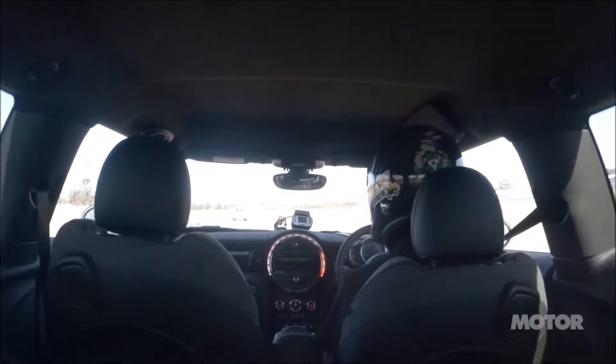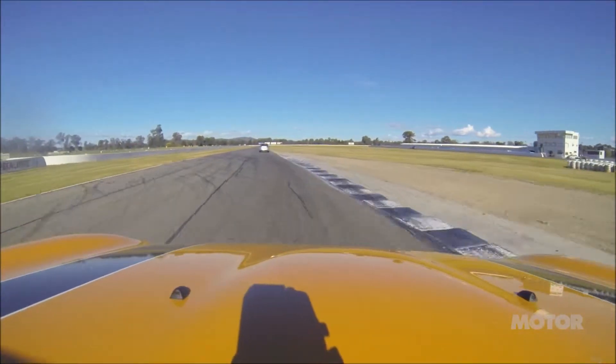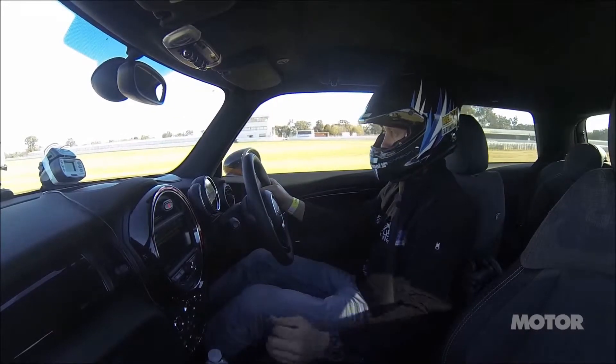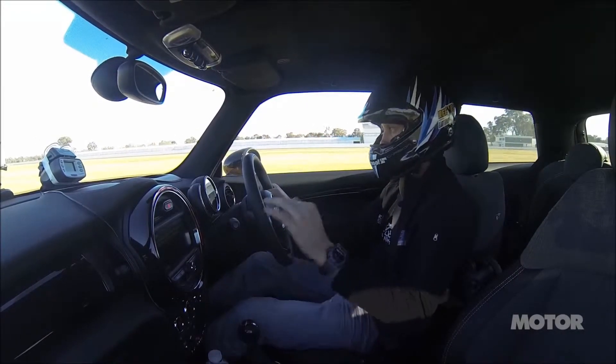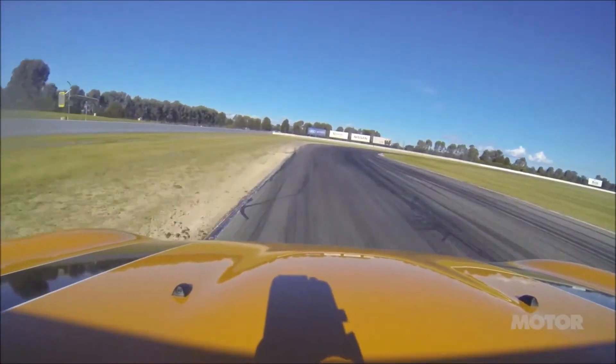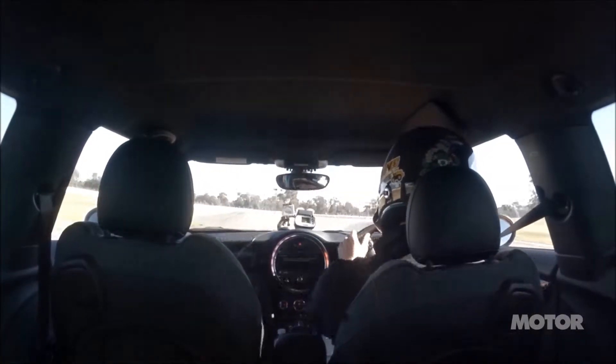Windscreen visibility is excellent. The clutch is a little bit sticky — feels as though it's staying down, it's actually not, but the release spring maybe is holding it back a bit.